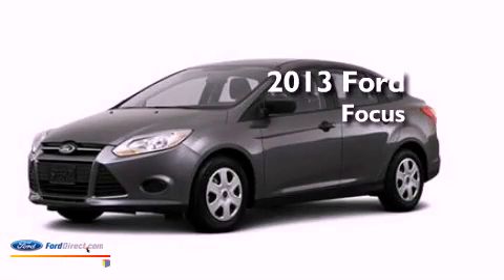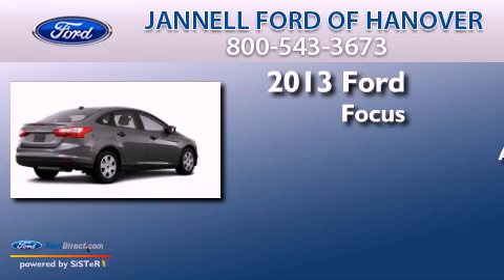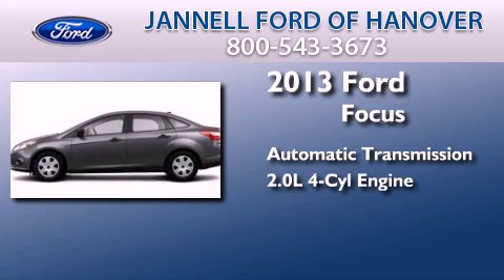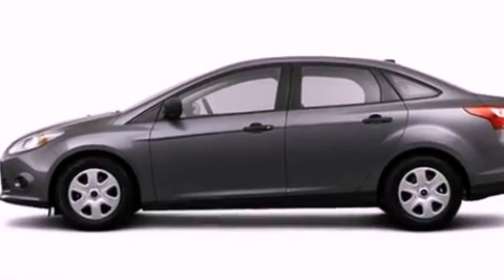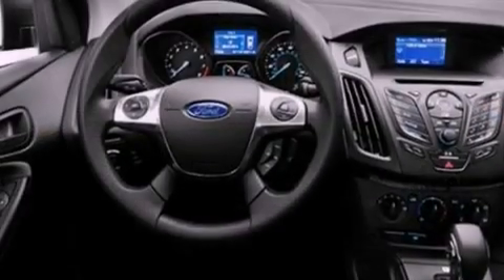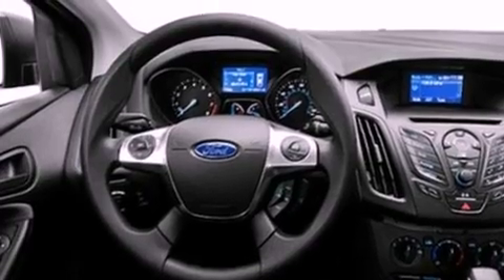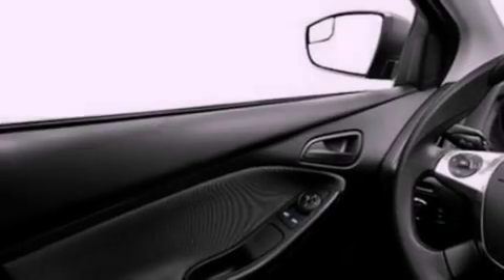This is a brand new 2013 Ford Focus. This car has an automatic transmission and an inline 4-cylinder engine. Its top features include a multi-link rear suspension, speed-sensitive volume controls, and a tire pressure monitoring system.